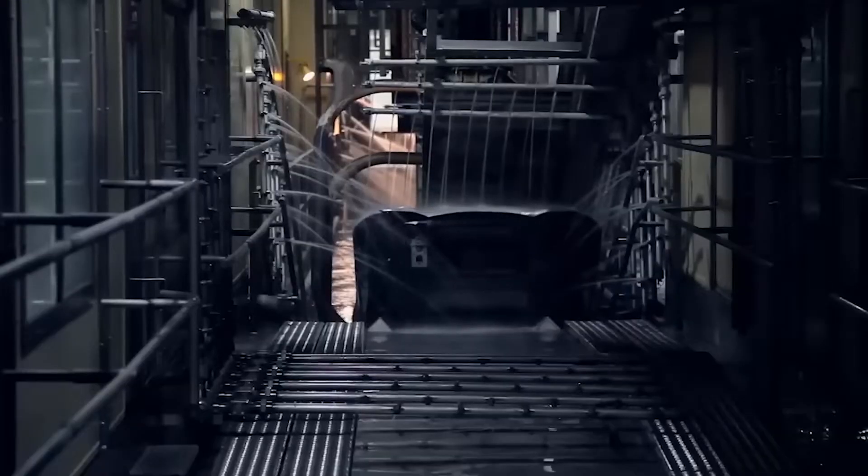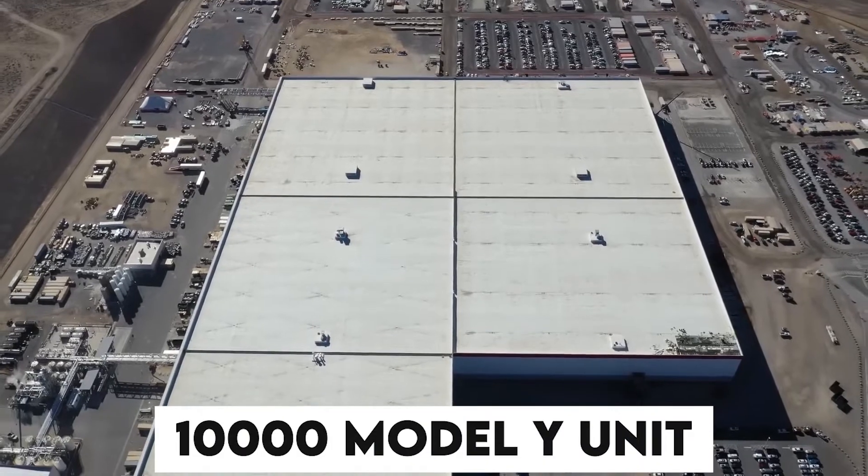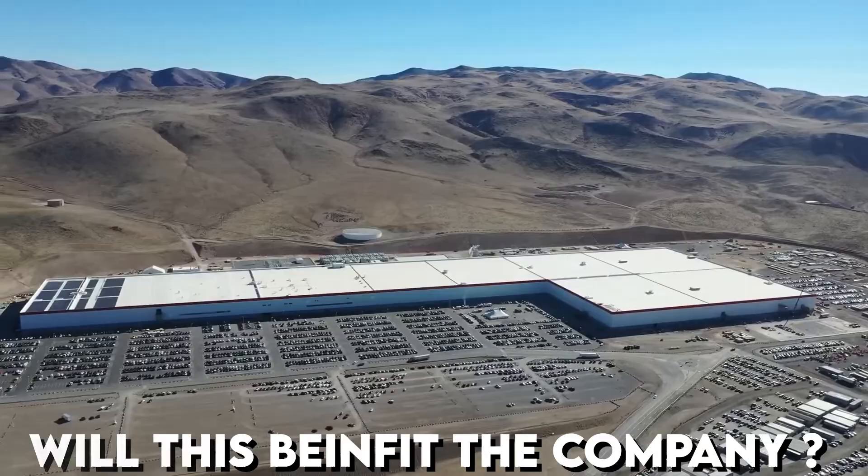In today's video, we will look at Giga Texas and how it is managing to produce over 10,000 Model Y units. The question is, will this benefit the company and how?